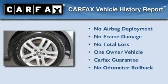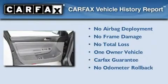This Volkswagen has had only one owner, and it qualifies for the Carfax buyback guarantee.